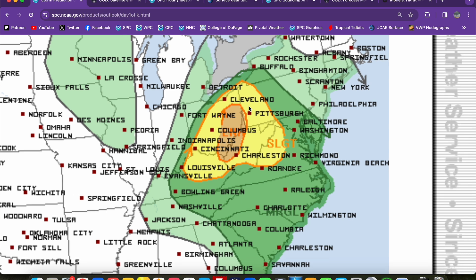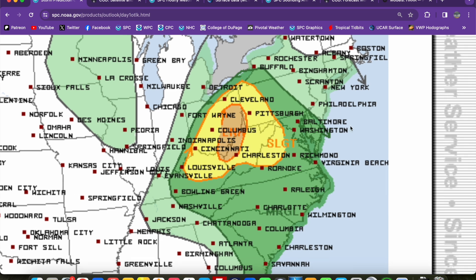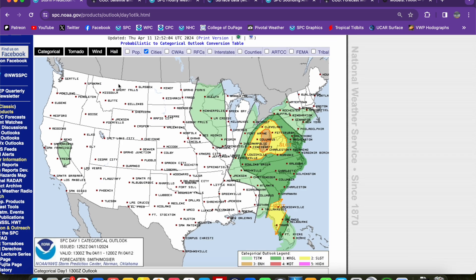Our main severe weather risk — our most potent severe weather risk — is expected to be up in the Ohio, West Virginia area today. Enhanced risk, level three out of five, within the orange shaded region. Far eastern Ohio, western West Virginia, and far extreme northeastern Kentucky are under the gun for the greatest threat for severe weather today. A large slight risk, level two out of five, extends outward from that.